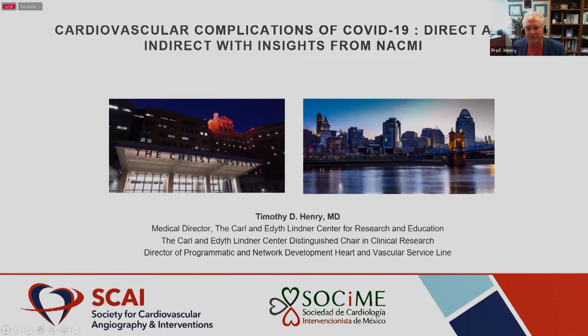Good morning, everyone. My name is Tim Henry. I'm an interventional cardiologist coming to you from Cincinnati, Ohio at the Christ Hospital. I am the president of SCAI, Society of Coronary Angiography and Intervention.